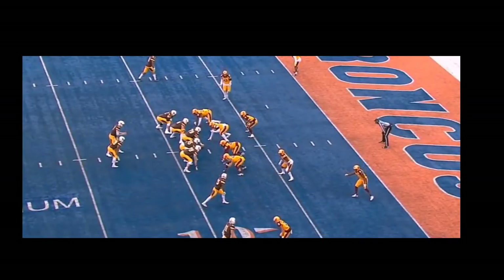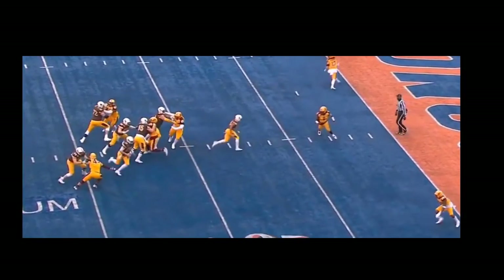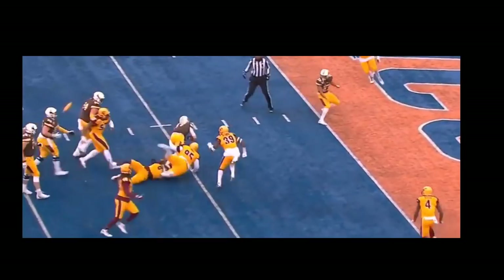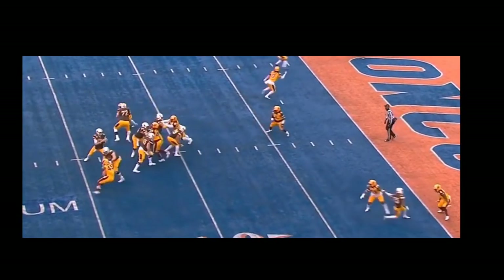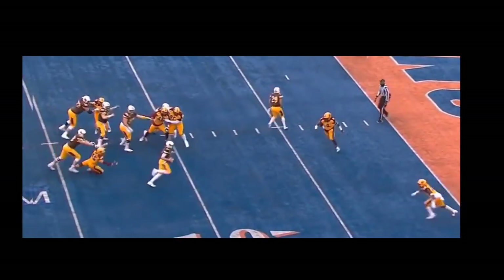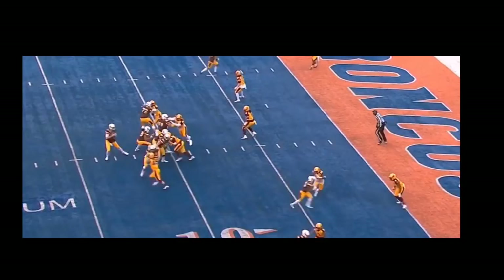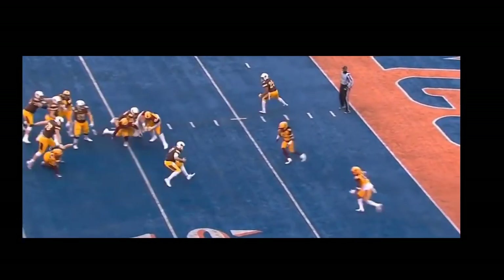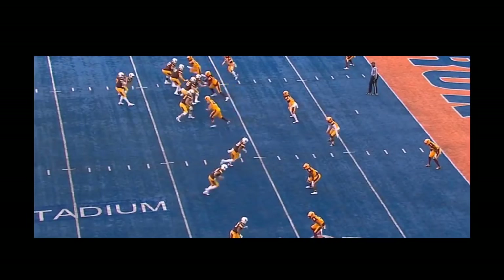He gets held here and gets the flag for it. Goes to the outside and tries to move back to the inside with an inside move, gets held on the arm there and gets the flag for it. That's always a thing with a speed rusher that's intelligent — he knows how to cut back inside. He had the balance to be able to do it. Getting that 10-yard holding penalty is not the worst thing in the world.